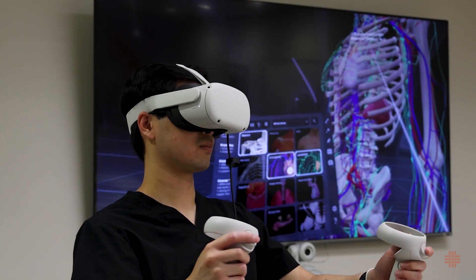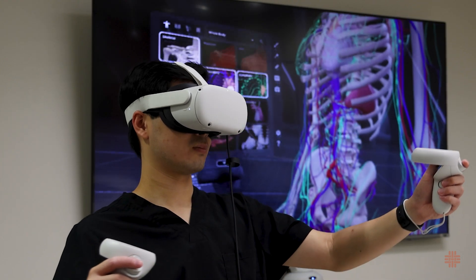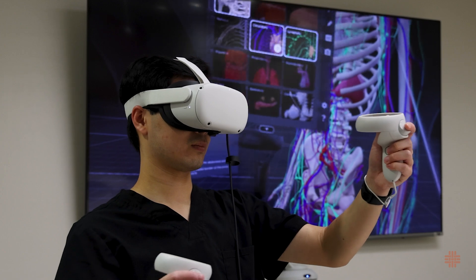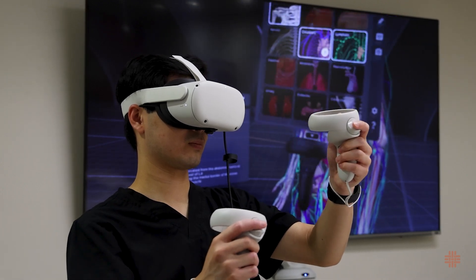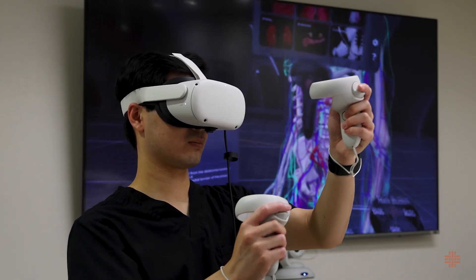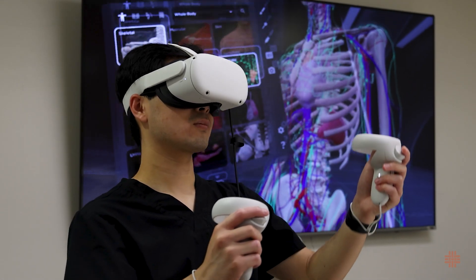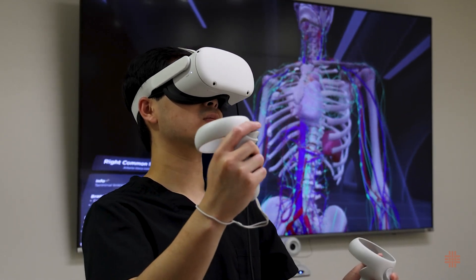From there, it kind of spiraled into — okay, that's only one half of the semester and possibly only one module. So instead, I was thinking, what about the other half of the year, the foundational part where we do anatomy? That's probably where you have more benefit for it. And that's kind of how the idea of doing VR in anatomy came about, at least in my mind.